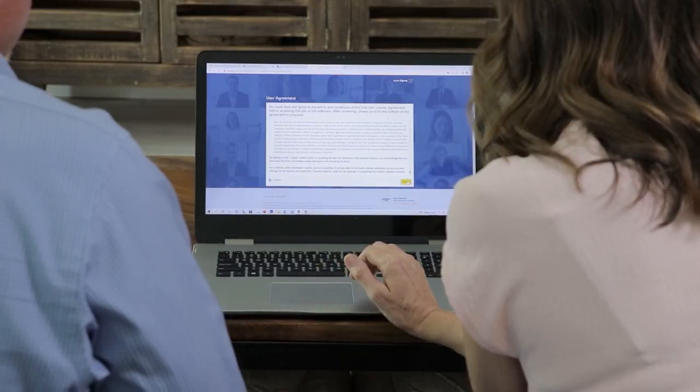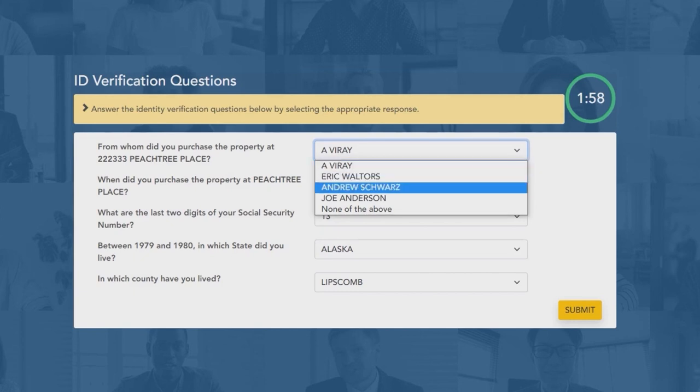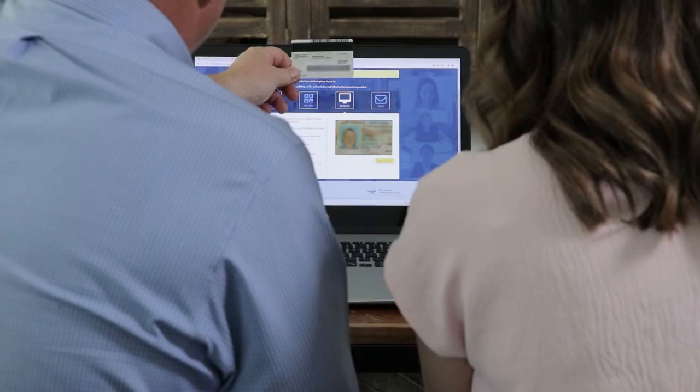At the scheduled time of the closing, the signer's identity will be verified by having them enter their address, date of birth, and the last four digits of their social security number. They'll also be asked to answer several knowledge-based security questions and upload photos of the front and back of their ID.